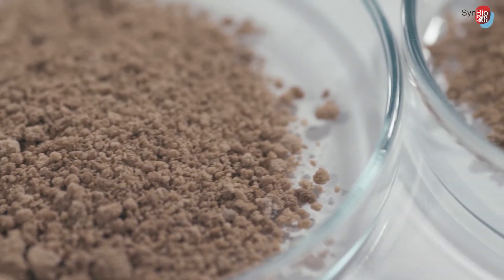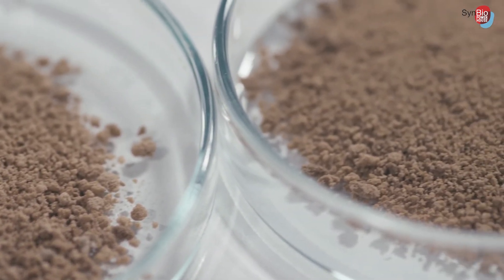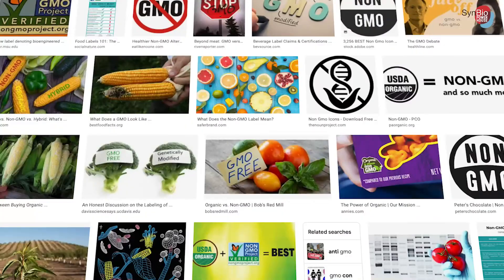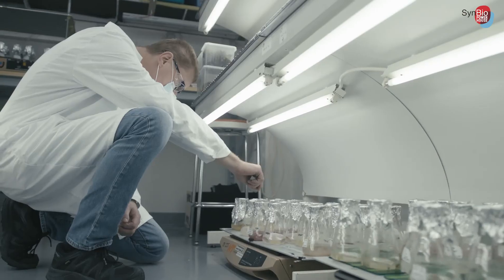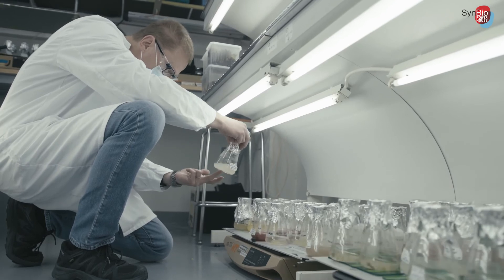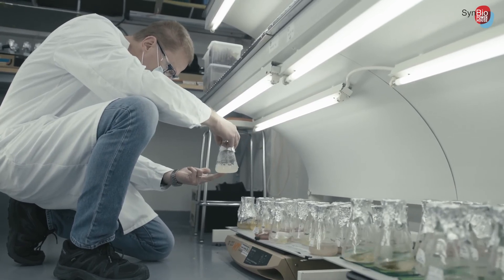One of the challenges with microbial food production is the misconception around GMO food. Microbially produced food is not genetically modified — rather, it is the microbes that produce it that may be modified, and those microbes are grown in closed industrial fermenters, not in nature. Consumer communication, consumer acceptance, and regulatory issues are both super important things for cellular agriculture.